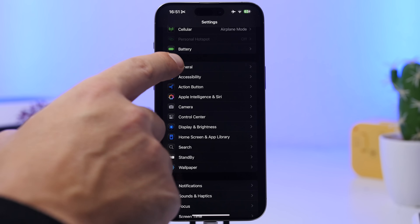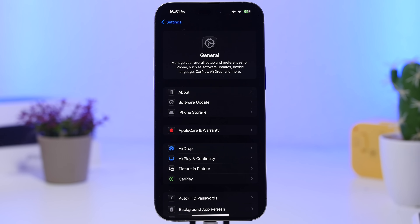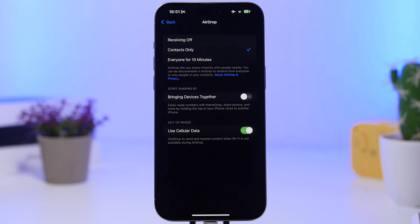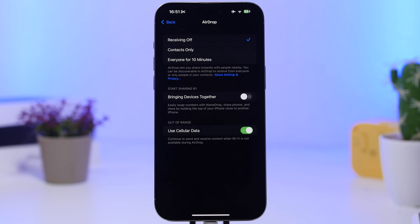I also suggest you turn off AirDrop if you're not using it constantly. Go to Settings, then General, then AirDrop, and turn receiving off. Also make sure that Bringing Devices is turned off as well. This is a feature that just drains the battery — you probably tried it when Apple announced it and haven't used it since, but it still consumes a ton of battery.